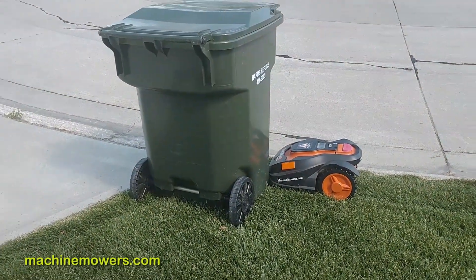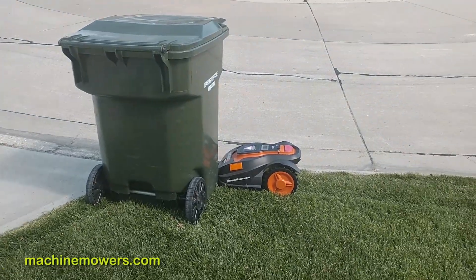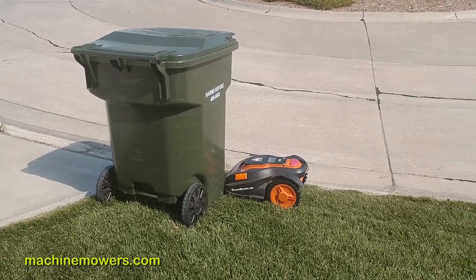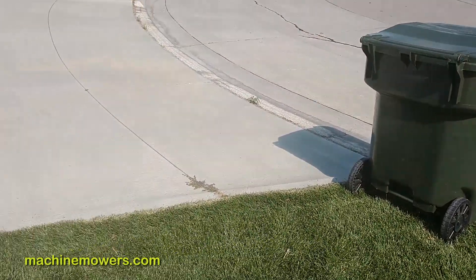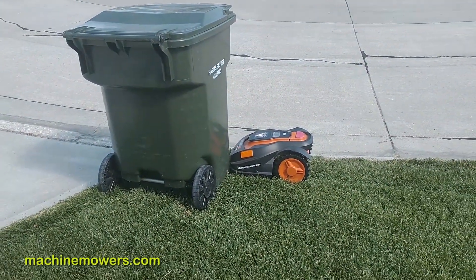You're probably thinking you already know this because I talked about the perimeter wire in the last video and how it can't be unobstructed. So when you're putting your trash cans out, you have to know that you can't put them on the grass in the way of the robot.